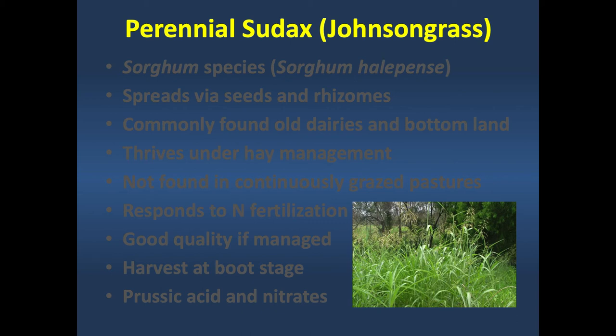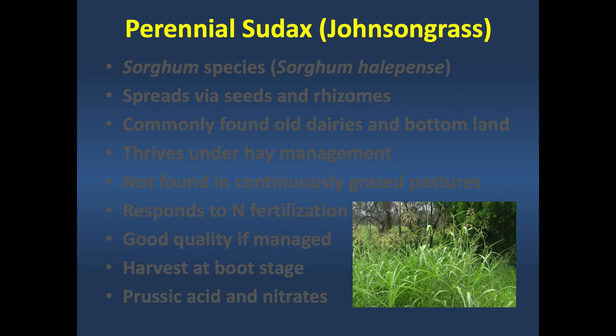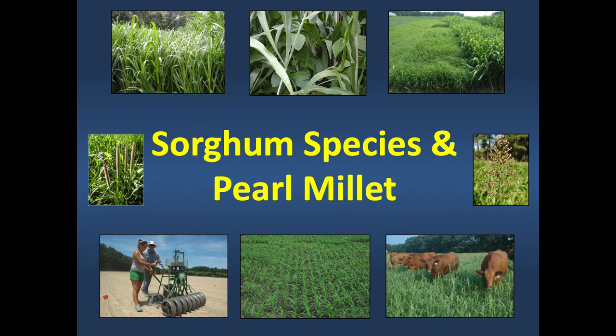The boot stage is when the seed head is just about to emerge from the last leaf—the sheath swells up right before it emerges. That's our best compromise between yield and quality for conserved forage harvesting. Data from the Noble Foundation's list of top ten grasses by nutritive quality shows Johnson grass at the very top.